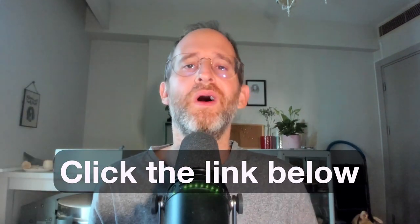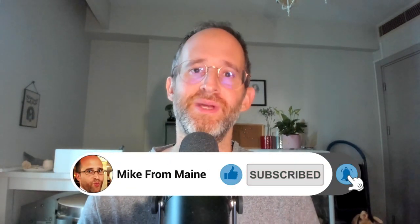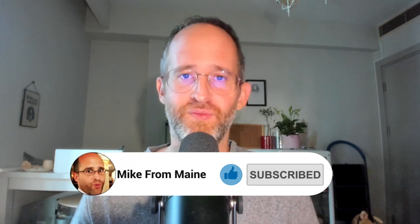If at any point during this review you want to check out Public Domain Empire 5, just go ahead and click that link below. Please like this video — it really helps out my YouTube channel and I appreciate it. And make sure you hit that subscribe button and bell notification.